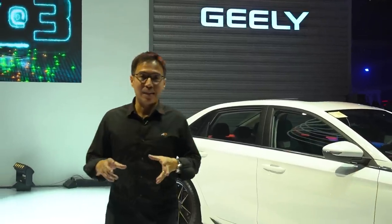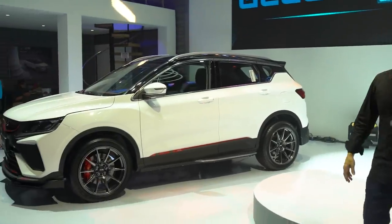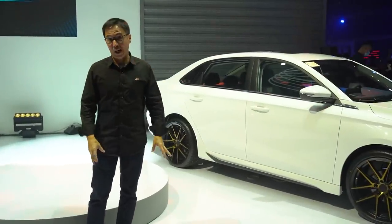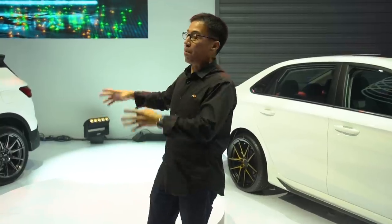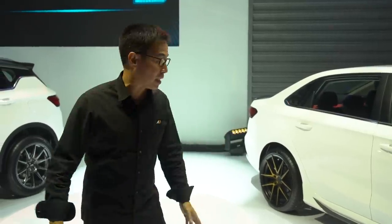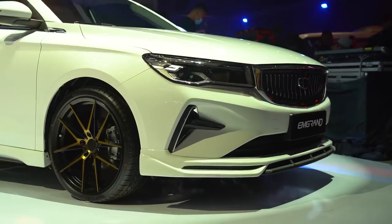Geely is a brand I once said would be the dark horse of the auto industry, and that's exactly what the Coolray was and is. You can say the same about the M Grand too, because it kind of took the Philippines by storm. They're not launching anything new per se here at the Auto Show, but they are showcasing accessories you can put on the automobile — cool wheels, skirts, trims, and big wheels on the M Grand too.